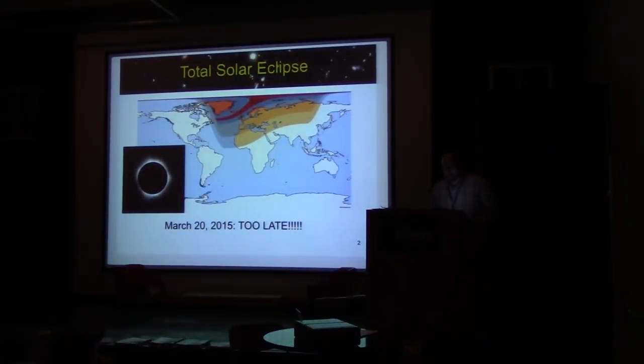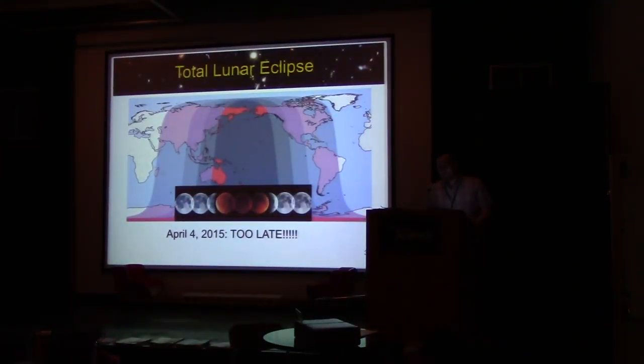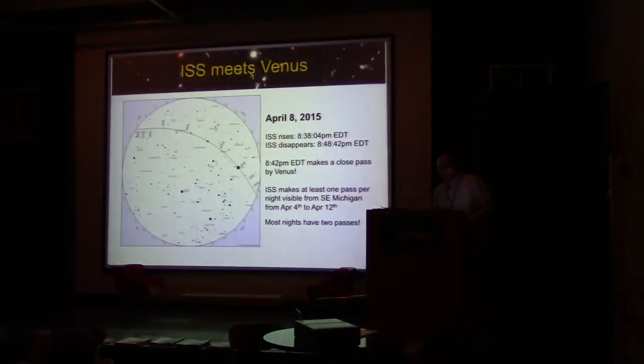There was a recent total solar eclipse — unfortunately it's too late to view that. There was also a total lunar eclipse, also now in the past. We'll talk about it in context: this was the third of the Tetrad — a two-year period of four total lunar eclipses. The fourth one is going to come in September — specifically September 27th, the day after Astronomy at the Beach.